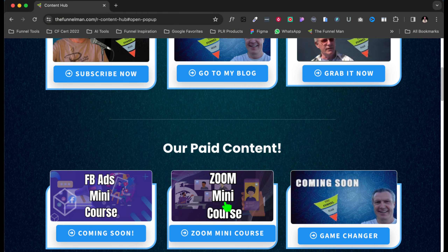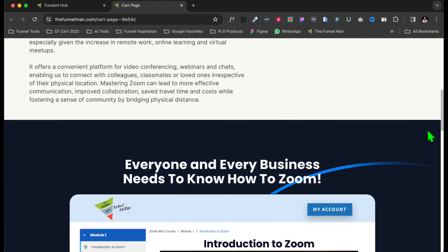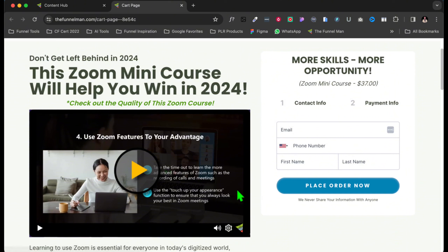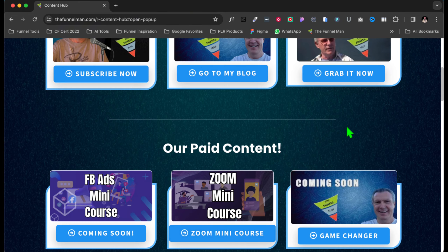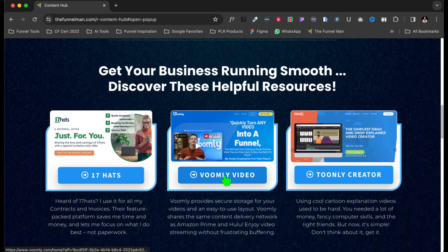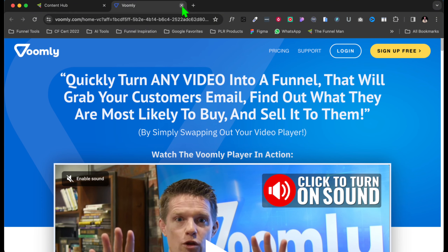Let's go back into the Content Hub. Right here I'm always trying to capture that email and build that list. What about courses? If you have courses you want to sell, here's my paid content. I've got a Facebook Ads course coming soon, and a Zoom course that's ready to go. You click here, it goes to the order form page I created for my mini course on Zoom. I have some testimonials on here, and a nice button — 'Get Your Zoom Course Now' — so they can go ahead with their order.